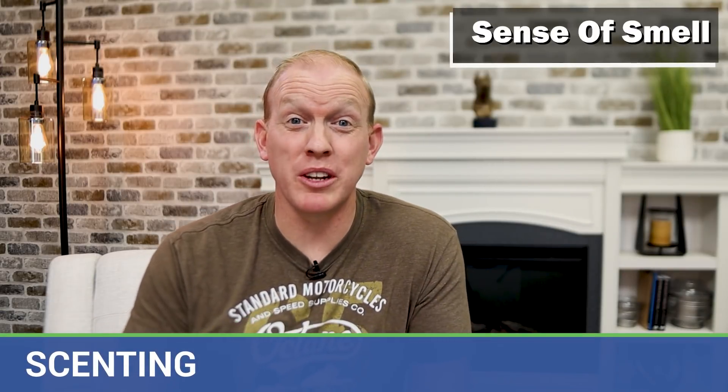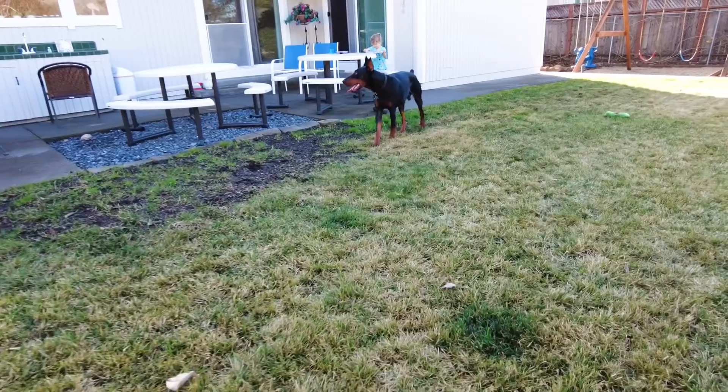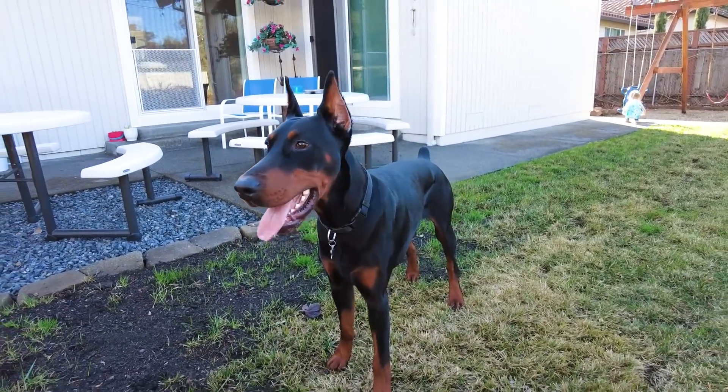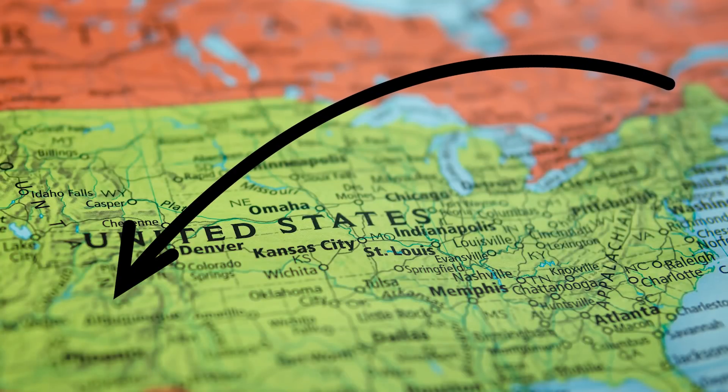Up next is a Doberman's impressive scenting ability. Their sense of smell is thought to be between 10,000 to 100,000 times stronger than a human's. To put that in perspective, let's convert that to vision: if my Doberman Arlo had vision even 10,000 times stronger than mine, it would be like me seeing an object clearly at a third of a mile, and Arlo seeing that same object clearly at over 3,000 miles away. The United States is only 2,800 miles wide — so it's like seeing that object clearly all the way across the U.S. and then some. That's how impressively strong their sense of smell is.